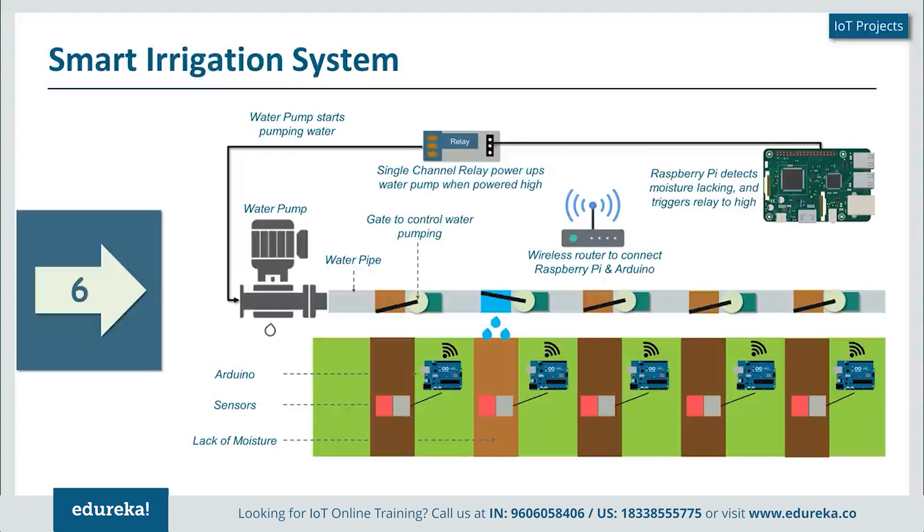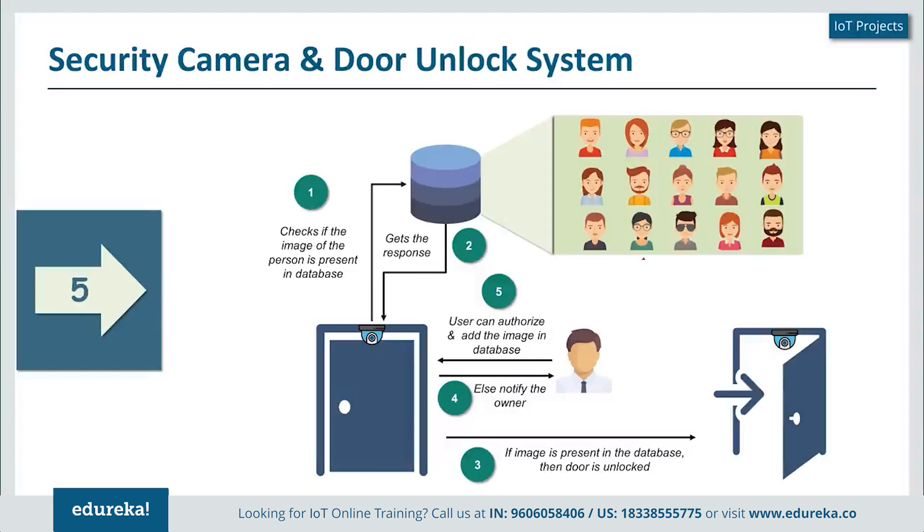Once the sensor detects the moisture level has risen beyond the required level, it sends another signal to the Raspberry Pi to stop the pump. This helps save a lot of water and makes life easier — your only remaining task in the garden is setting up new plants or creating new water channels. The next project in our list is a security camera and door unlock system. Here, a camera placed on top of a door clicks a photo of a person who comes into the frame.